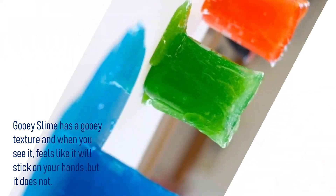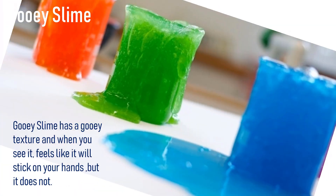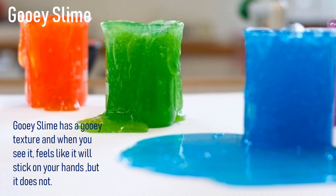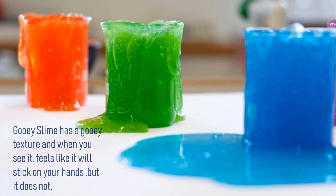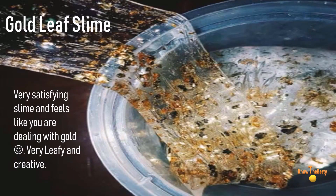Time to talk about number seven, and it is a gooey slime — technically it is water vapor slime. Gooey slime has a gooey texture, and when you see it, it feels like it will stick on your hands, but it does not.